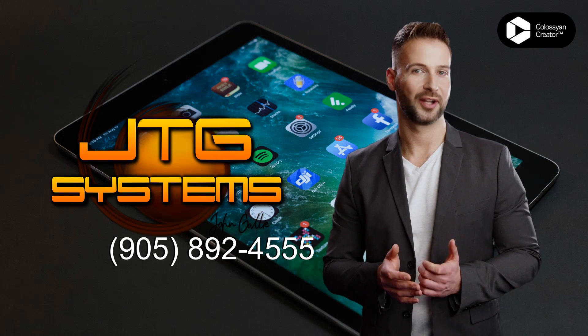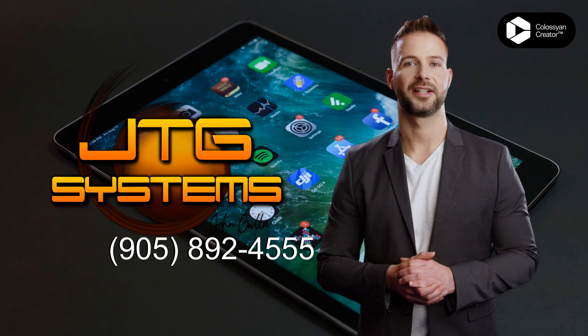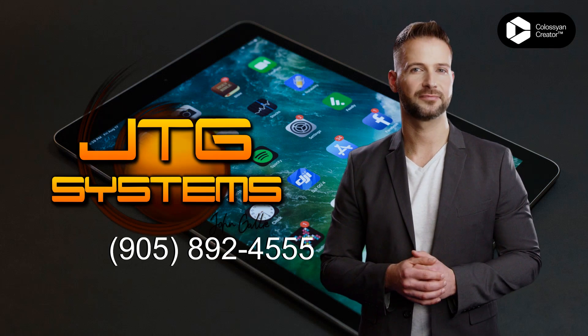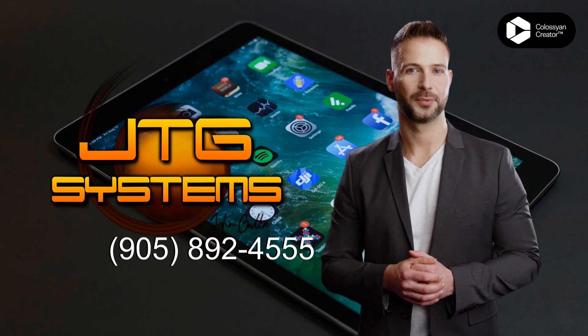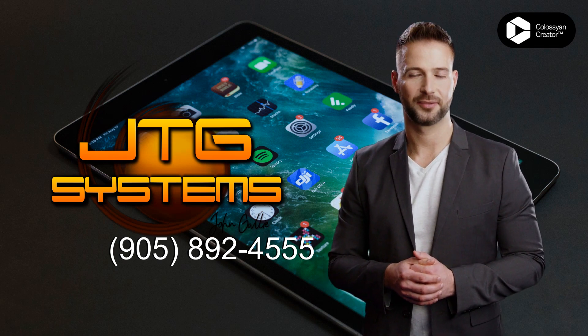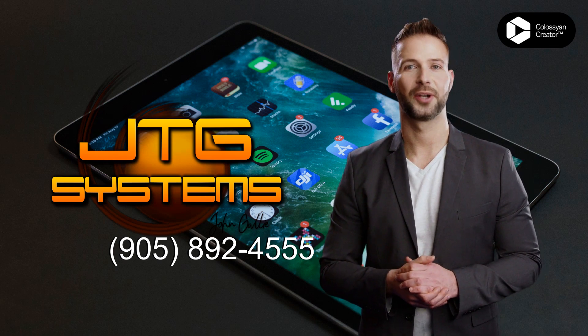Are you looking for a quality repair for your iPad Air 4th Generation 2020? Look no further than JTG Systems in West Lincoln. Our experienced technicians will get your device up and running in no time. We specialize in iPad Air 4th Generation 2020 repair and guarantee quality service.